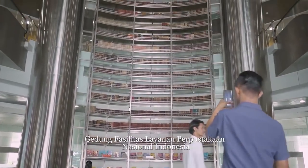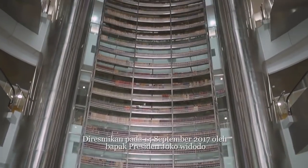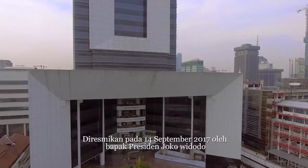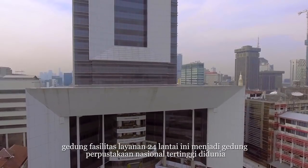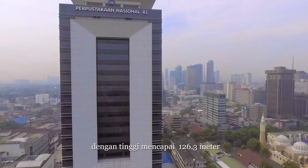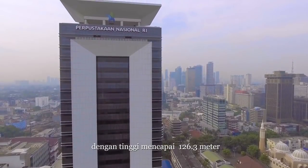The new building of the National Library of Indonesia was inaugurated on 14 September 2017 by President Joko Widodo. The 24-story building becomes the tallest national library building in the world at 126.3 meters height.